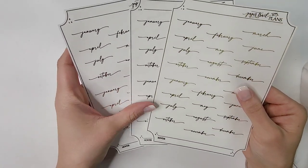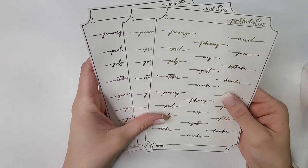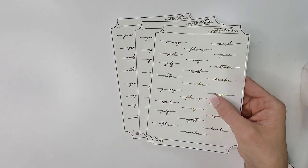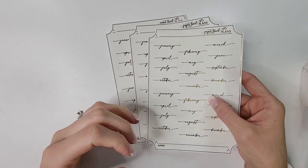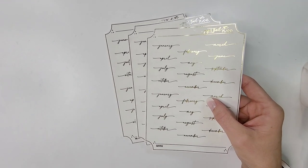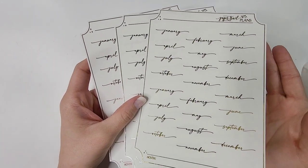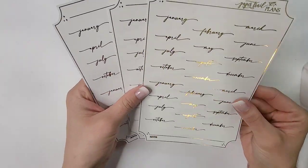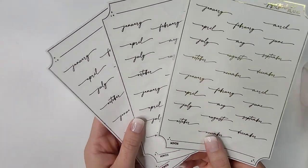I picked up month scripts because I was running severely low on my Mini Riot Co ones. I did a collab with Mini Riot Co — unfortunately she's no longer open — and we did a collaboration on month scripts. I've been using those in my planner and I'm running low, but I want to hold on to them because they're very special to me — it's my one and only collaboration. So I picked up month scripts in gold, silver, and rose gold.